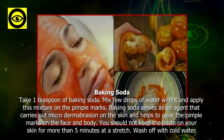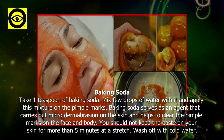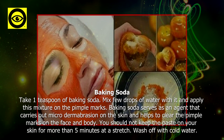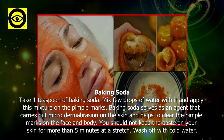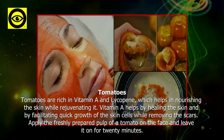Baking soda: take one teaspoon of baking soda, mix a few drops of water with it, and apply this mixture on the pimple marks. Baking soda serves as an agent that carries out microdermabrasion on the skin and helps to clear the pimple marks on the face and body. You should not keep the paste on your skin for more than five minutes — wash off with cold water.